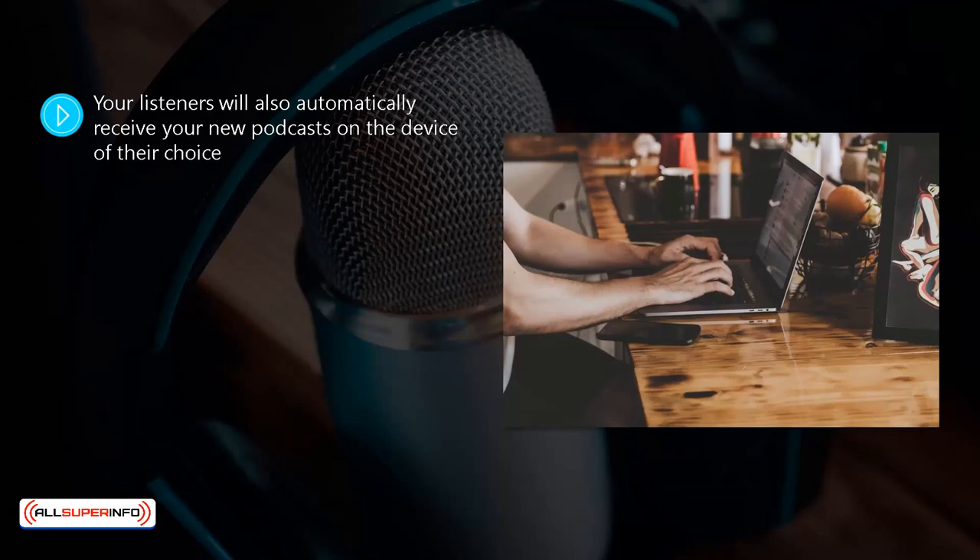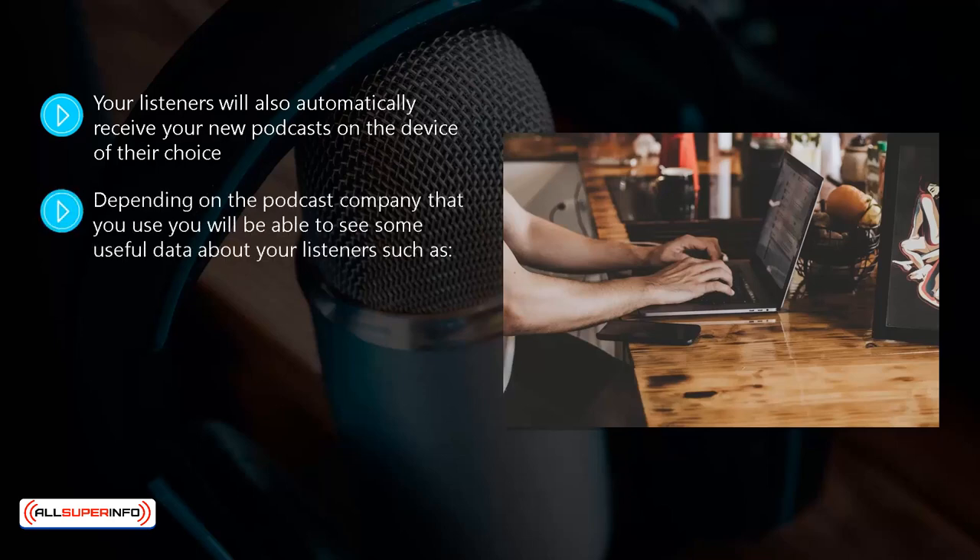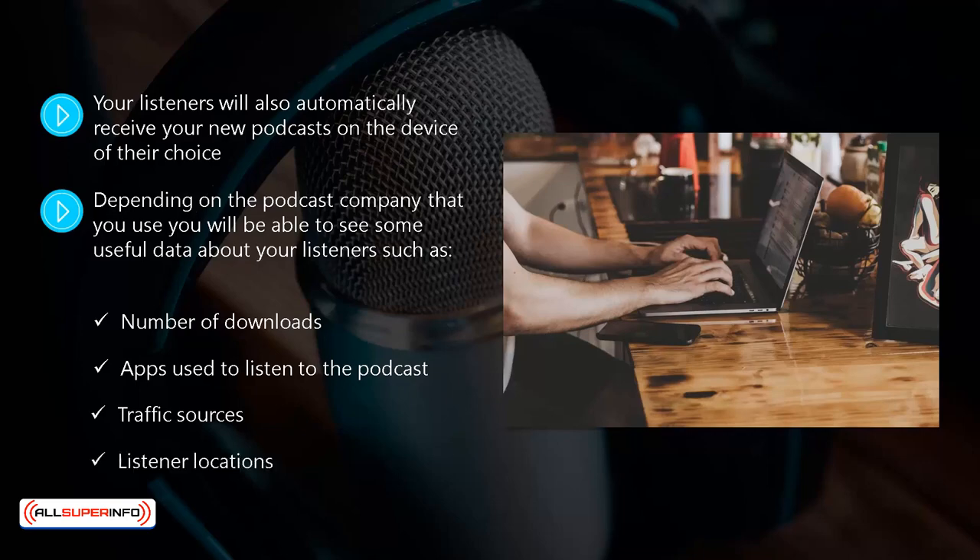Another good reason for using a podcast hosting company is that you will be able to access statistics about your podcasts. Depending on the podcast company that you use, you will be able to see some useful data about your listeners, such as number of downloads, apps used to listen to the podcast, traffic sources, and listener locations.